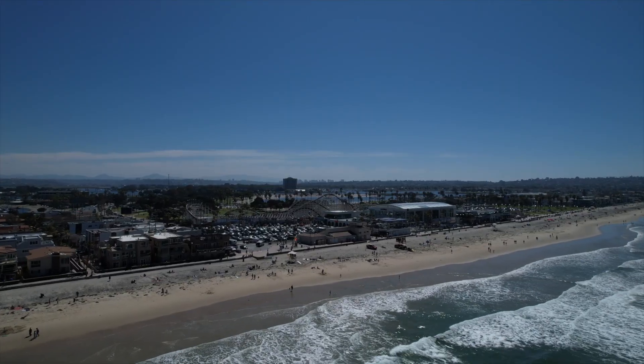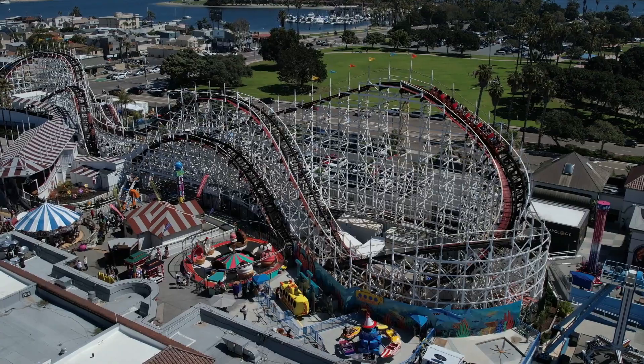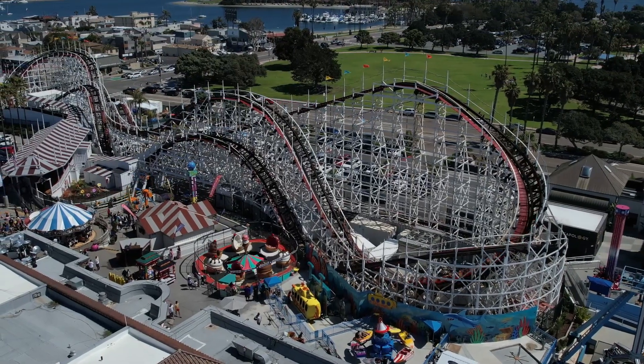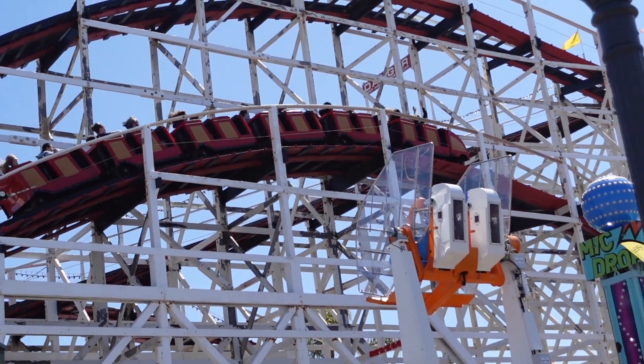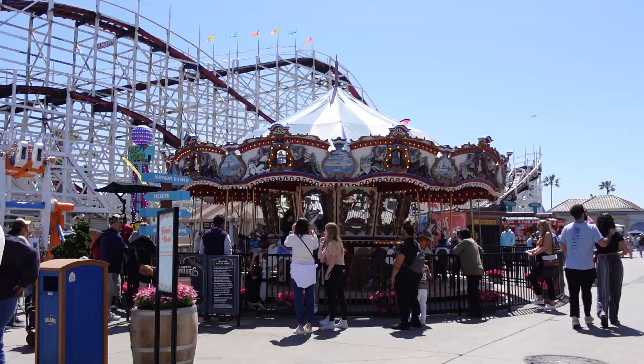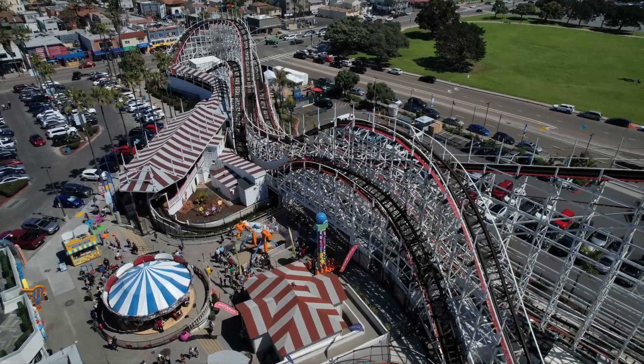Welcome to Mission Beach in San Diego, California. I'm here for one reason today and that is to check out Belmont Amusement Park. This has been on my radar for six-plus years as it is one of the oldest and most historic amusement parks in the world, dating back to 1925. I'm going to head into the park now, check it out, and let you guys know if it's worth the visit when you're in San Diego.